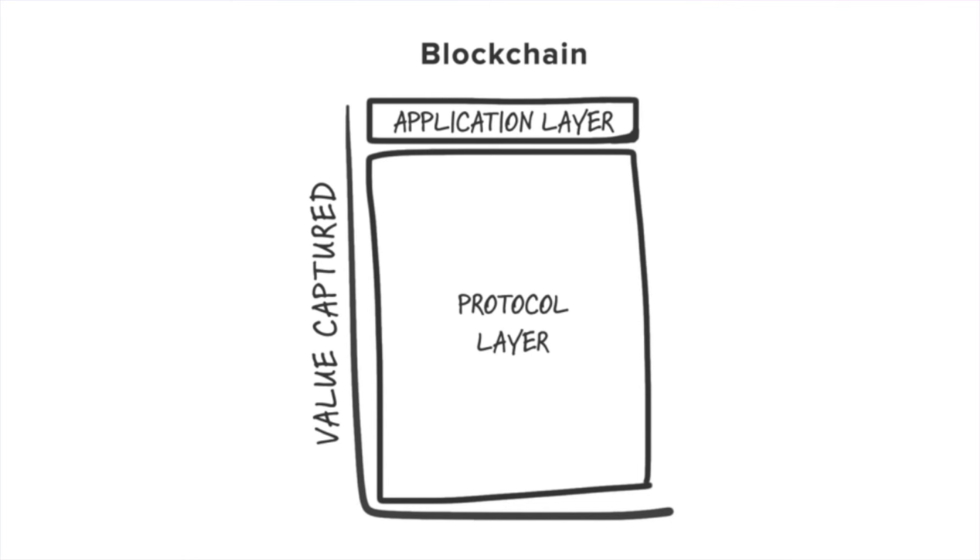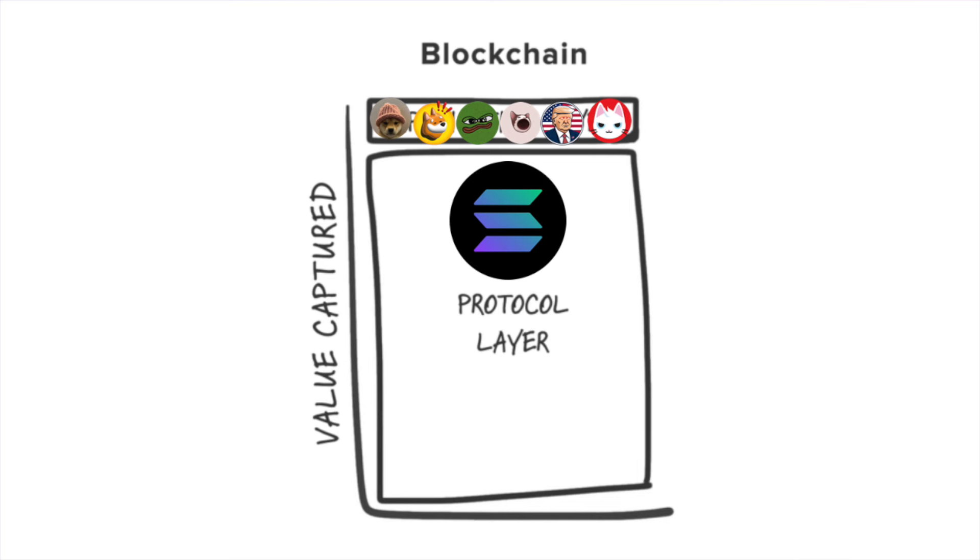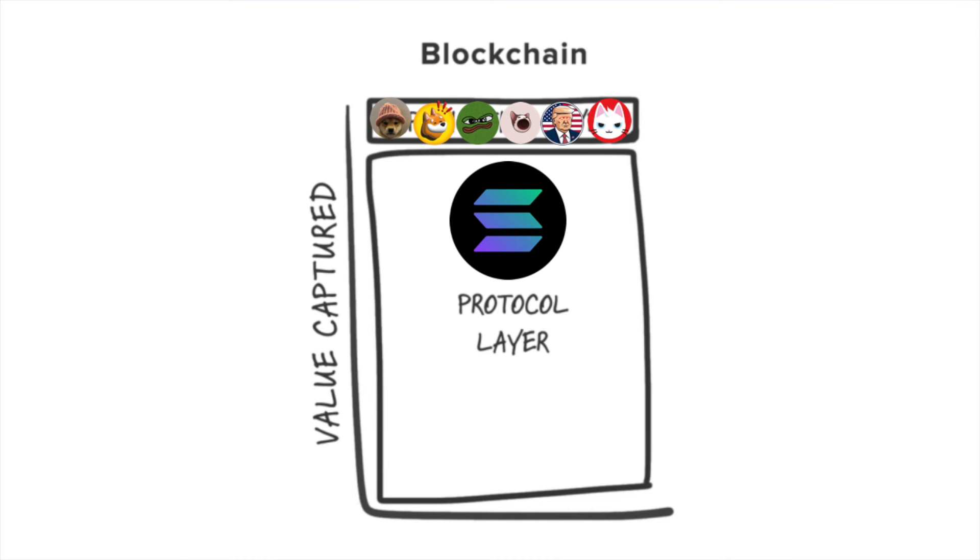Another concept I'd like to bring up is the FAT protocol thesis. The idea is we have the protocol and the applications built on top of it — in this case SOL being the protocol — and how the value of an application is limited, but the base layer captures value in an almost exponential way. It's not so much about killer dApps being built on SOL, but something unique: the meme coin craze. The meme coin frenzy on SOL could perhaps be one of the greatest examples of the FAT protocol thesis we've ever seen, with Solana becoming the base layer for most new memes, always delivering value back to SOL.